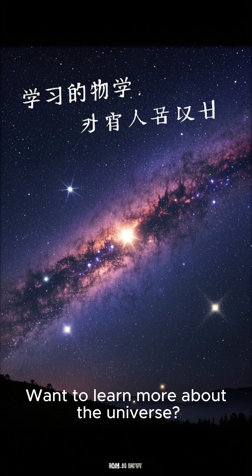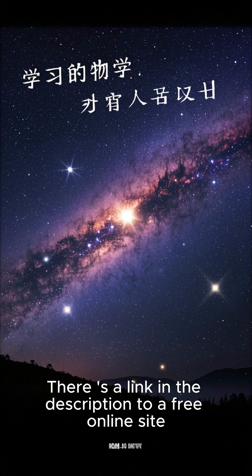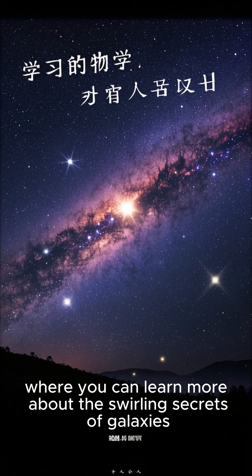Cool, right? Want to learn more about the universe? There's a link in the description to a free online site where you can learn more about the swirling secrets of galaxies.